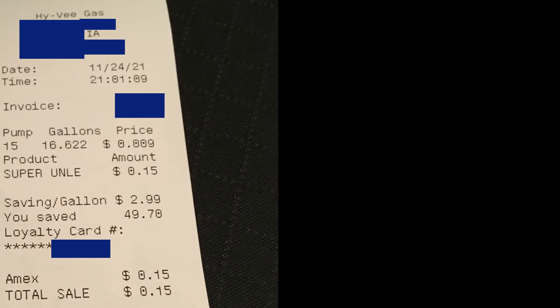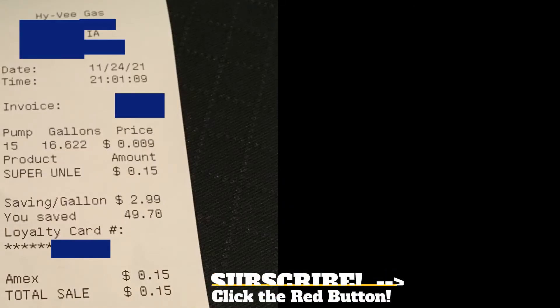So here's my actual gas receipt. You'll see I saved $49 on 16 gallons of gas. Please check out my other videos to see how I got these fuel saver points, and please subscribe to the channel for more tips.